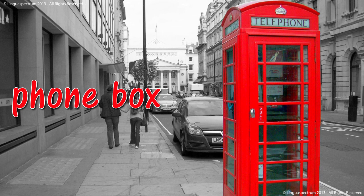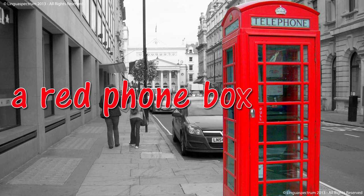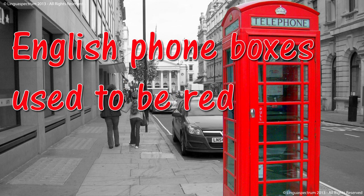Phone box. A red phone box. English phone boxes used to be red.